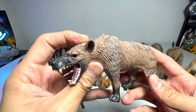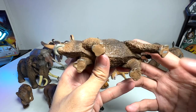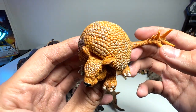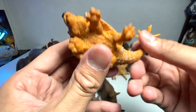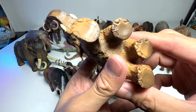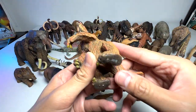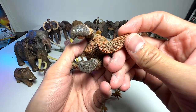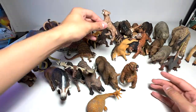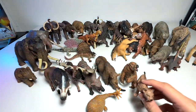This is a woolly rhinoceros — 2019, and we have two of them. This is a Doedicurus from Safari Ltd, a 2005 figure — quite a small little one. And this is a Papo baby woolly mammoth, looks very adorable. This is a giant sloth — a 2004 figure, though we got it pretty recently. Oh, I didn't know I had this — it's the Papo Smilodon, very adorable.